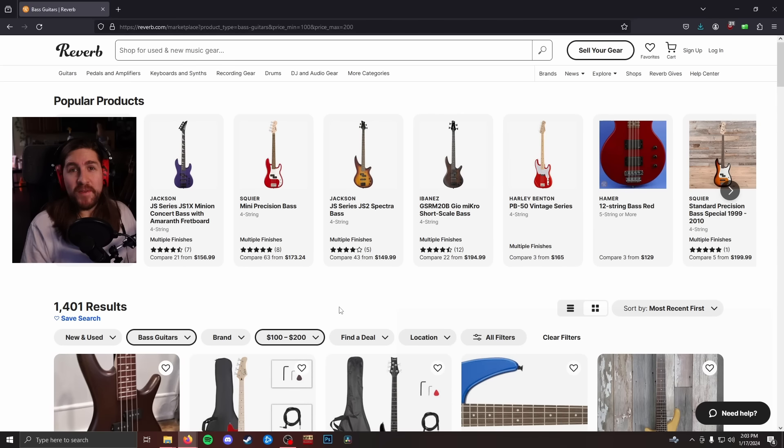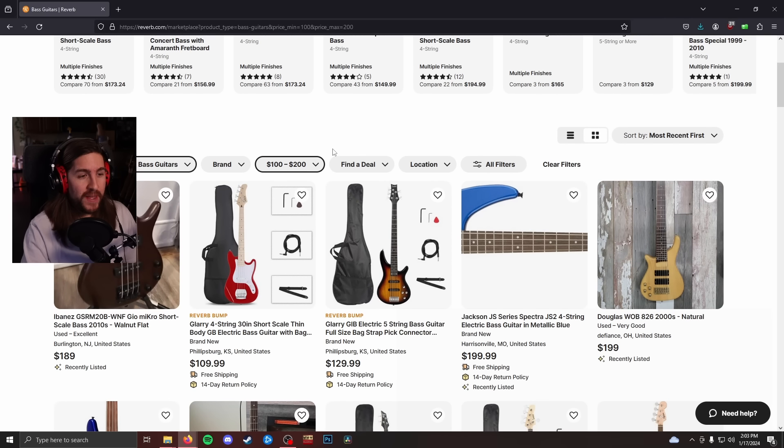And where's the spot in the middle where you get the most bass for the least amount of money? In the very basement of the budget pile, we have the $100 to $200 range — about the least amount of money you can pay to get a functional bass.